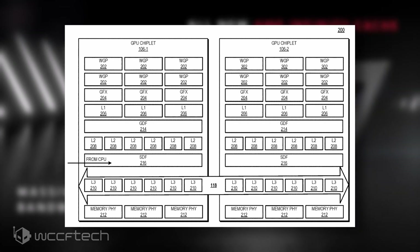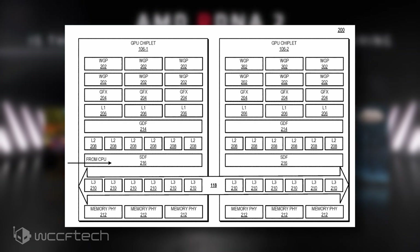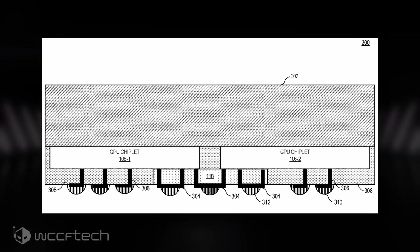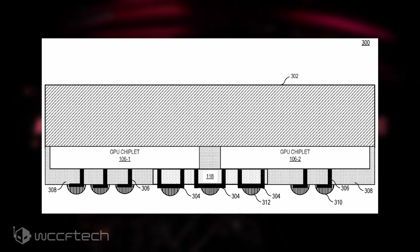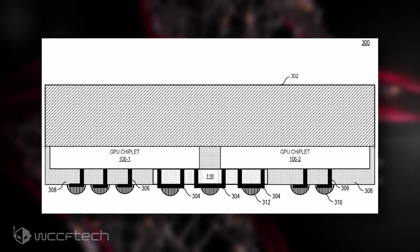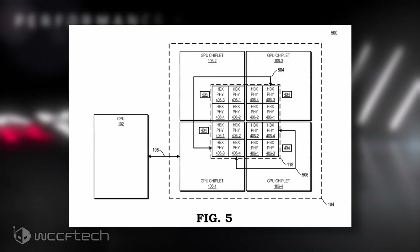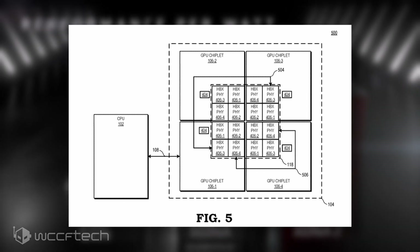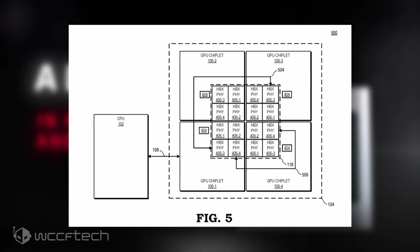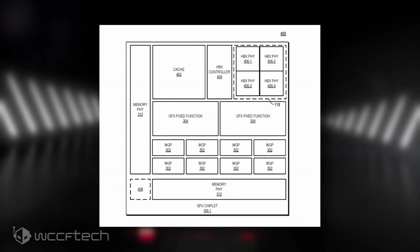The AMD Active Bridge chiplet allows for the parallel working of the chiplets on existing programming models and reduces the need for having a separate L3 cache for each GPU chiplet. Currently, the block diagram talks about an SoC design, which hints that it might be a design for a future AMD RDNA3-based APU for mobility, desktop, or consoles. However, we should also expect similar implementations on discrete GPUs for desktop-grade graphics cards, and future HPC products based on the CDNA2 and CDNA3 architectures.